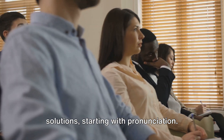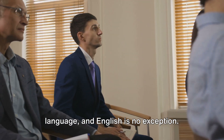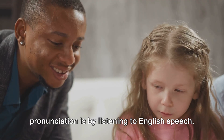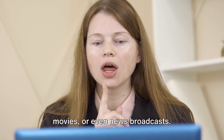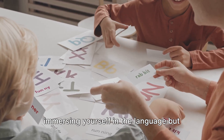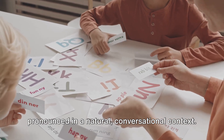Now that we've identified the difficulties, let's delve into the solutions, starting with pronunciation. Pronunciation is a key aspect of any language, and English is no exception. One of the best ways to improve your pronunciation is by listening to English speech. This could be through music, podcasts, movies, or even news broadcasts. By tuning into these, you're not only immersing yourself in the language, but also learning how words and phrases are pronounced in a natural conversational context.